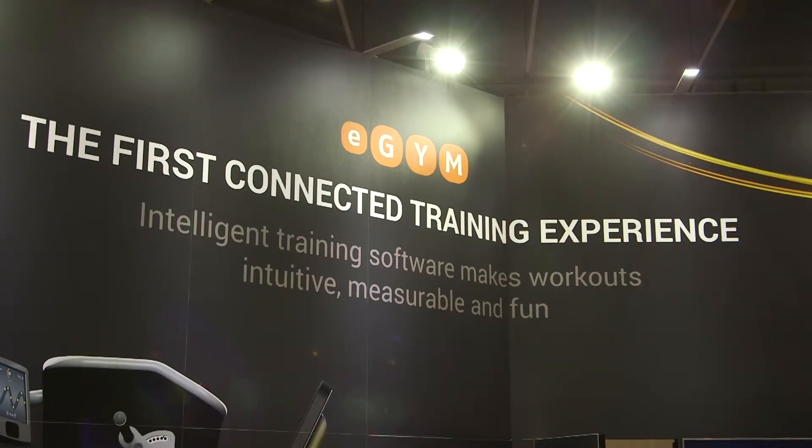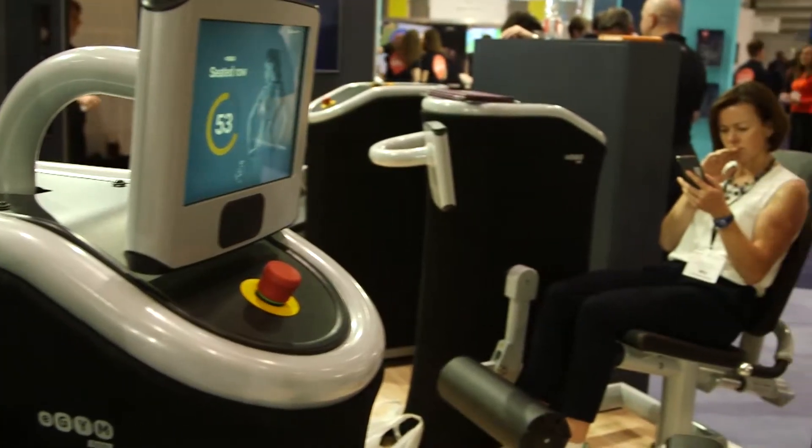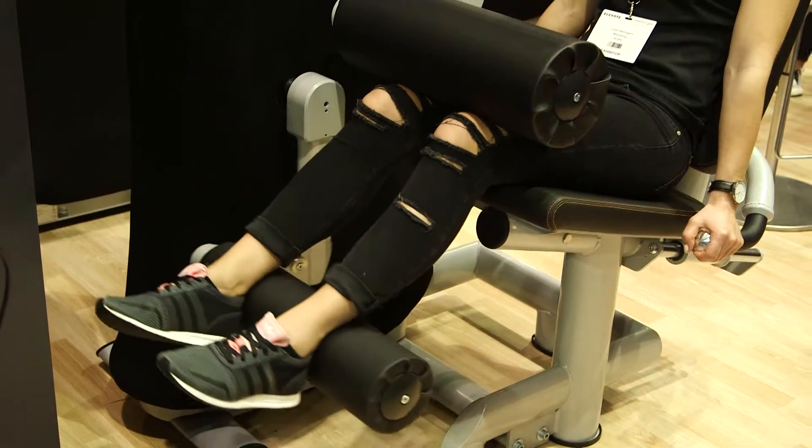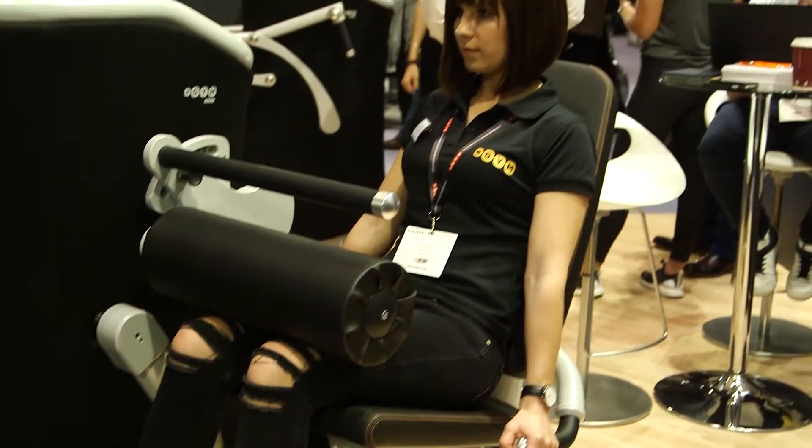We created the software-driven equipment with an electronic motor because it was very important to be able to create different kinds of training methods on the equipment for different kinds of people, to have an individual approach. It was very important to keep it state-of-the-art. With traditional equipment, you buy it and then it stays the same for five years.